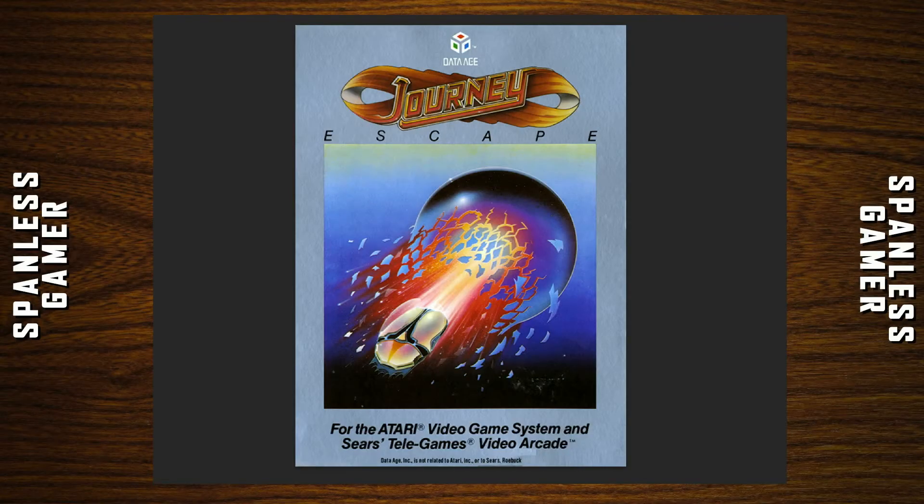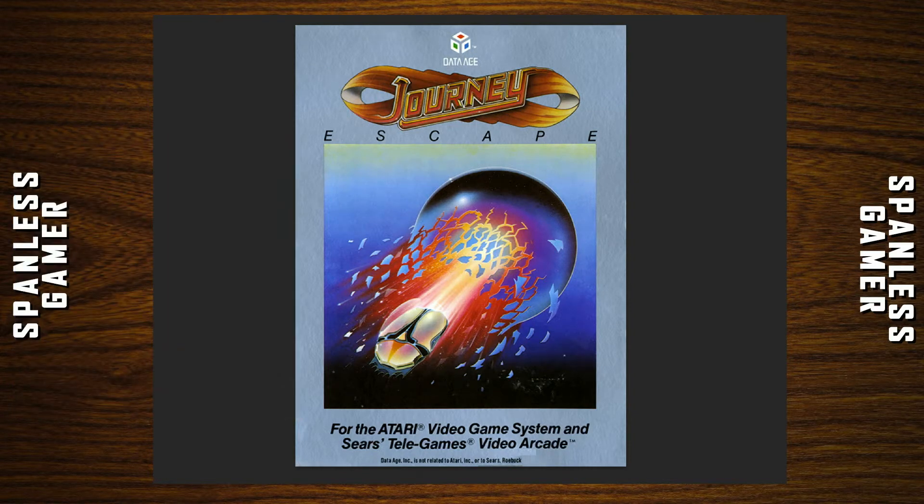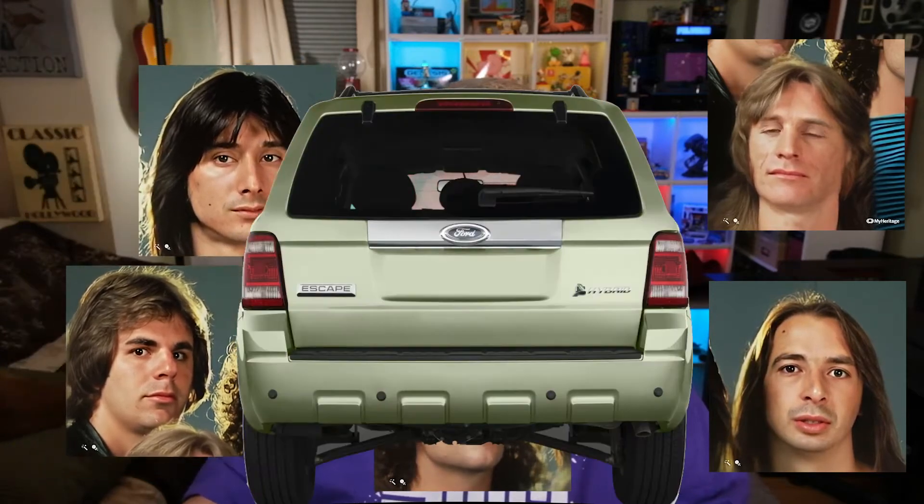And there's the box. We just get the Journey album cover from Escape. It's for the Atari Video Game System and Sears Telegame Video Arcade. I don't have any real fun facts for this game, for the Atari version, nor do I have the back of the box. So I'm just going to read from Wikipedia. This is from the game's manual: you're on the road with Journey, one of the world's hottest rock groups. A spectacular performance has just ended. Now it's up to you to guide each Journey band member past hordes of love-crazed groupies, sneaky photographers, and shifty-eyed promoters to the safety of the Journey Escape vehicle in time to make your next concert. Your mighty manager and loyal roadies are there to help, but the escape is up to you.